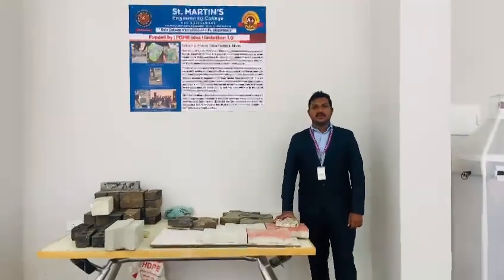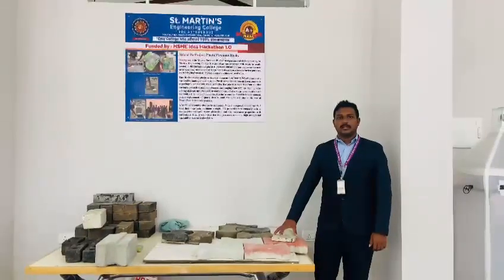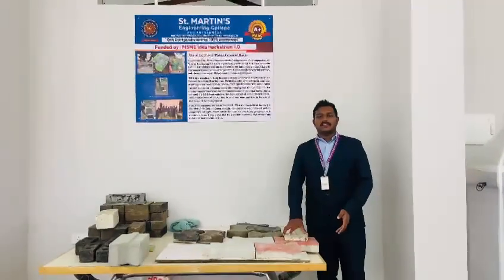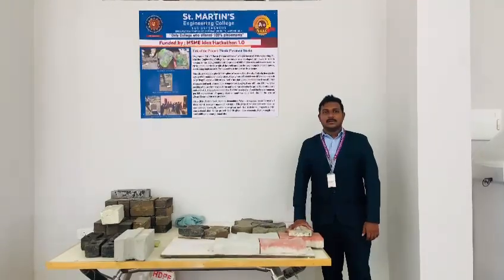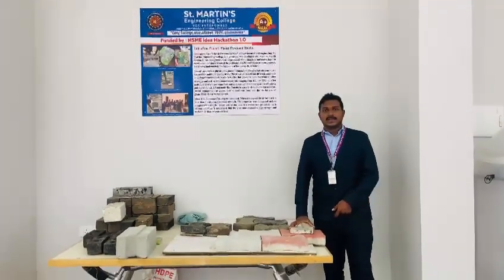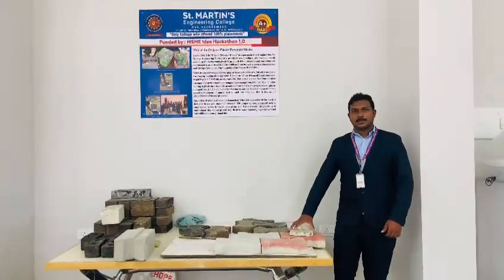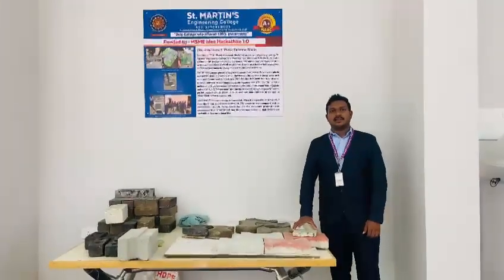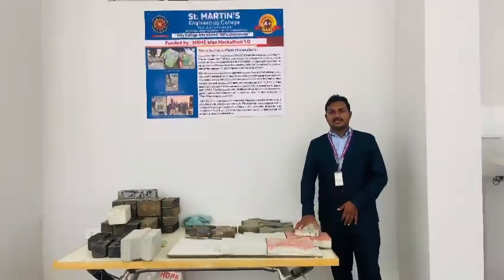I would like to thank St. Martin's University College for making me aware of MSME and for helping me upload my work through MSME. I am very much thankful to MSME for selecting my product. I am going to share the success story of the product Plastic Permanent Rocks, which got selected for the MSME idea at the compound.